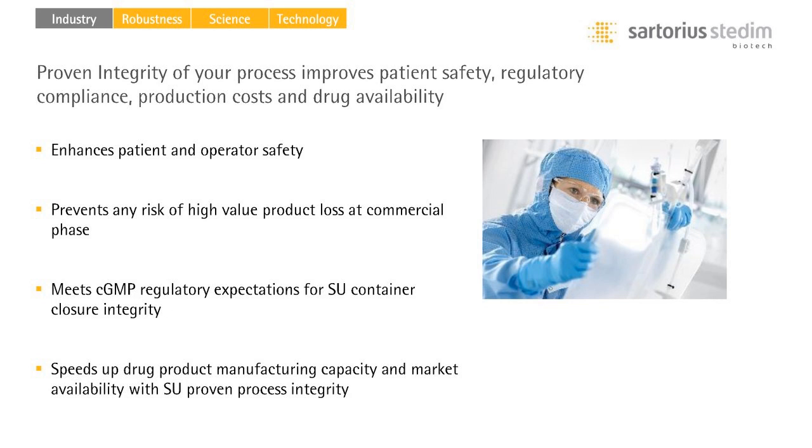Why is the level of detection for the supplier integrity test different from the point-of-use leak test? There are different reasons. From a risk management approach, the defect size that could be created at the supplier is usually much smaller than one that could happen during transportation and handling of such an assembly. This is why the level of detection targeted for both types is different. This approach also leads to implementing less complex and cost-intensive technologies at the point-of-use, making implementation easier — you can rely on an inherent integrity confirmed at the supplier side and then use less sensitive testing at the point-of-use for the final check.